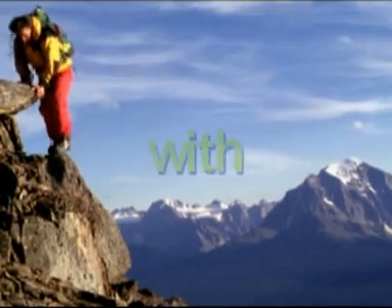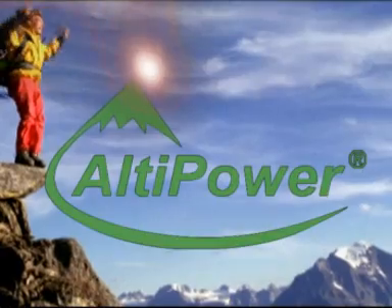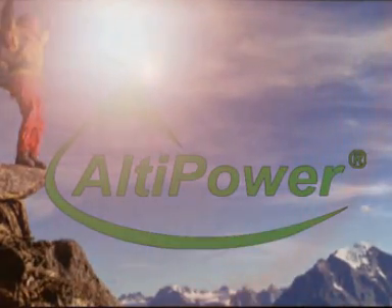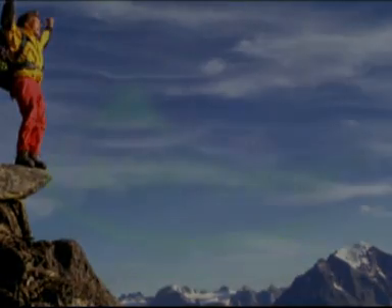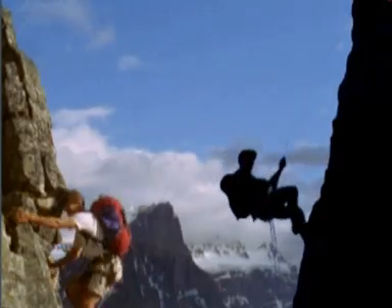Reach new heights with LTPower. High altitude training is now in the palm of your hands. Training and living at high altitude has attracted professional athletes, mountaineers and ordinary people seeking to improve their physical conditioning, general health and wellbeing.